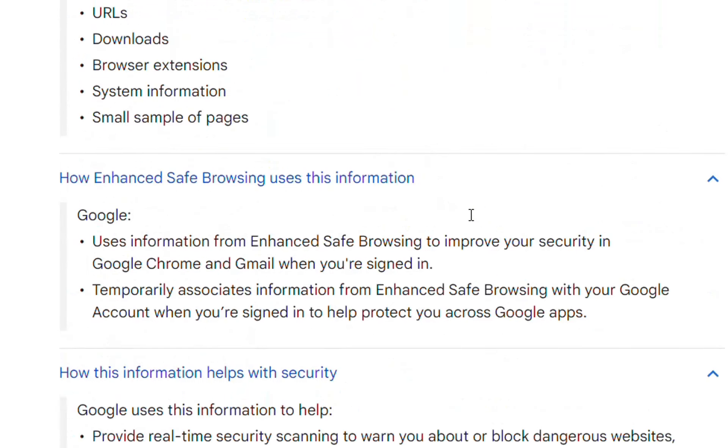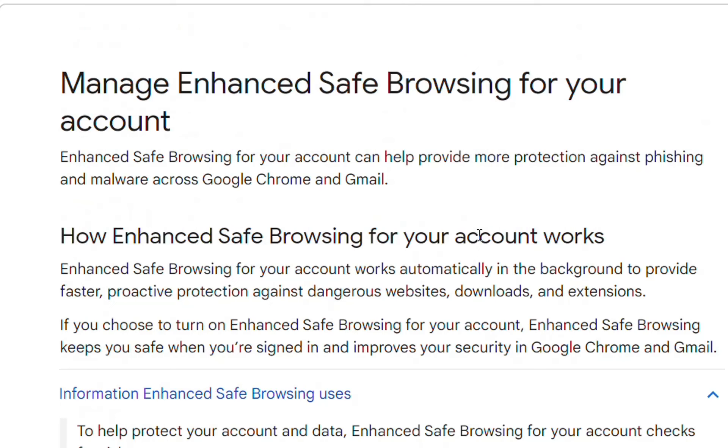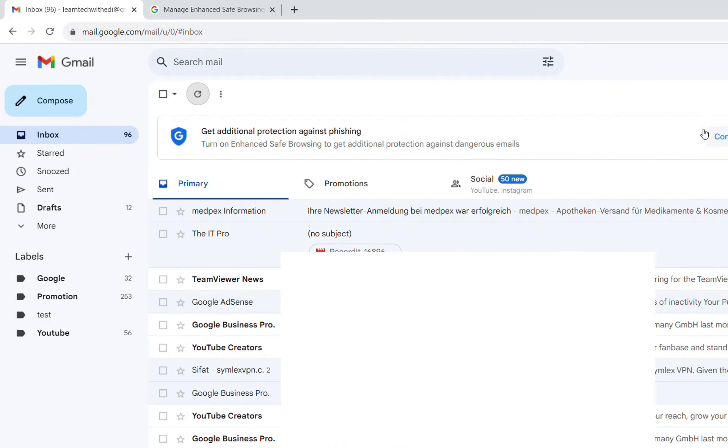This is what Google is presenting, and it is what Google is strongly recommending these days — to activate this feature. Personally, I think it's safe to activate and it's better if we have this activated. So let's have a look.